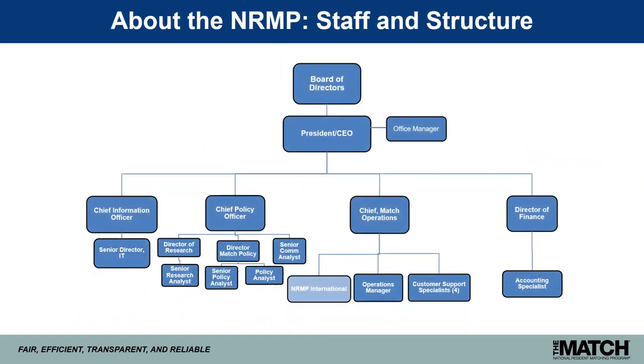Lastly, here's a snapshot of the NRMP organization. We currently have 19 employees working on finance, match operations, IT, policy, research, and communications — all based at our offices in Washington, D.C.